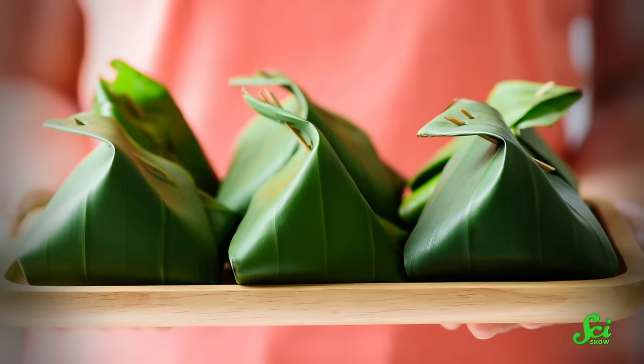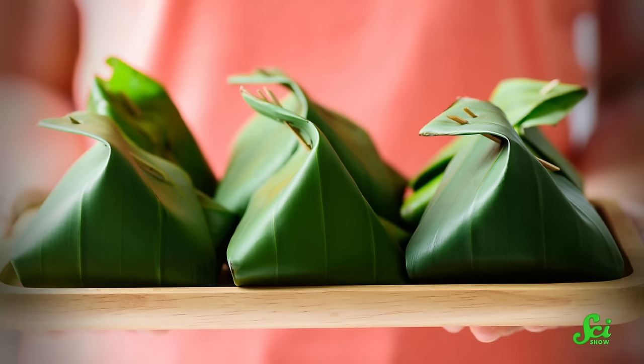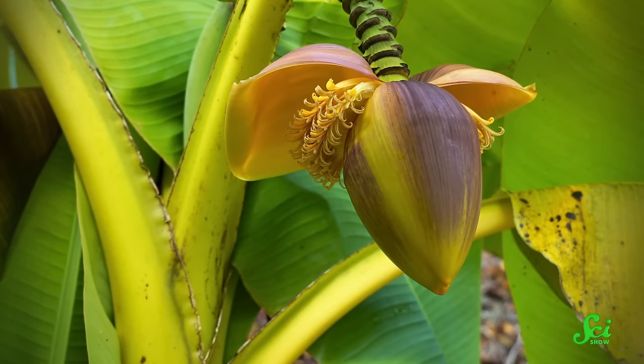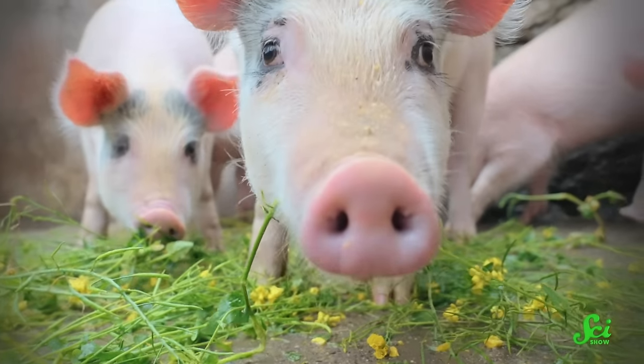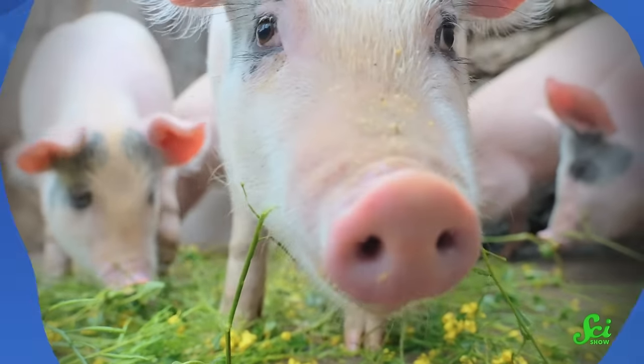Reusing parts of a banana plant isn't a new idea. Many cultures have long used the leaves as food packaging and fibers for clothing and ropes, and some folks eat additional parts like the core of the pseudostem or the flowers before they turn into fruit. Plant waste is often used as fertilizer or as food for livestock, which makes sense, except that banana byproducts lack nutrition, so they're not ideal for that kind of thing.